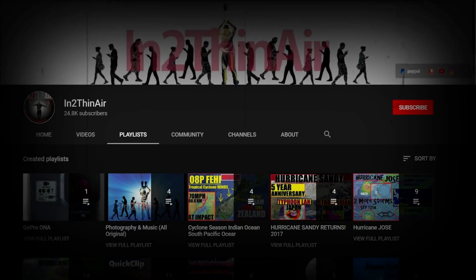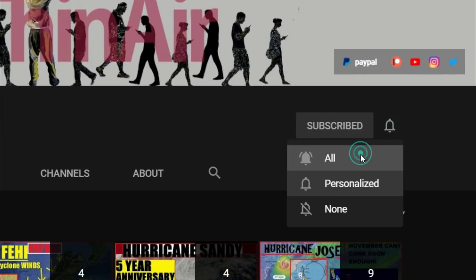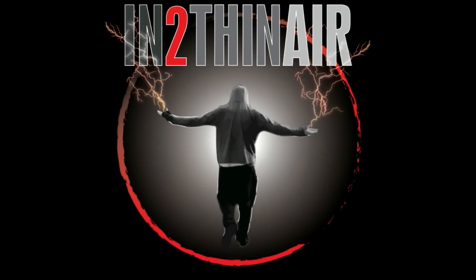If you haven't already, click that subscribe button and don't forget to hit the bell icon and select all notifications from this channel.